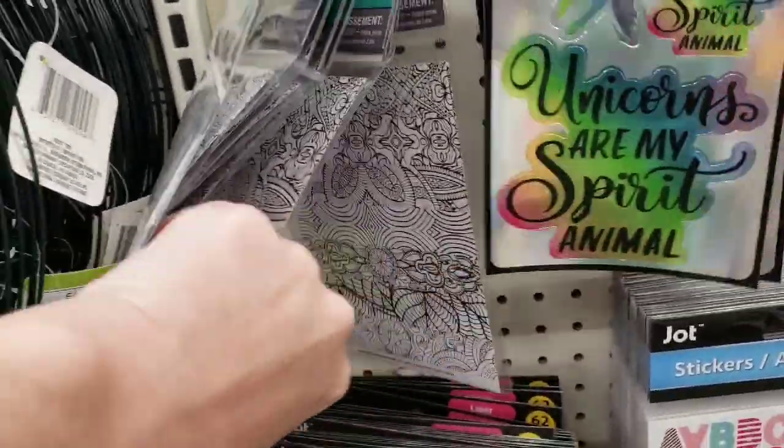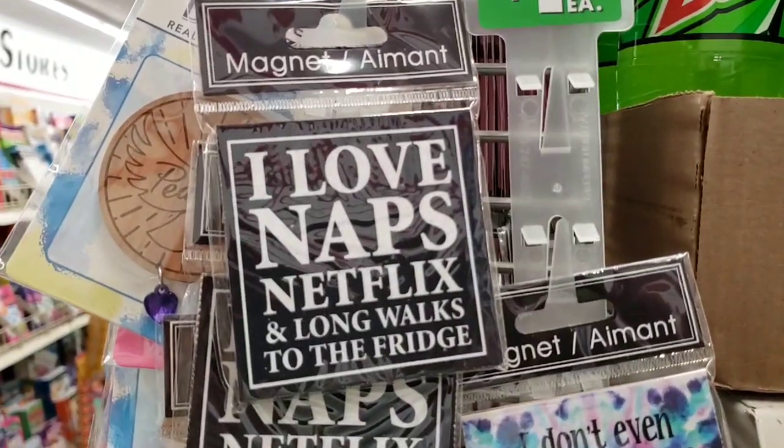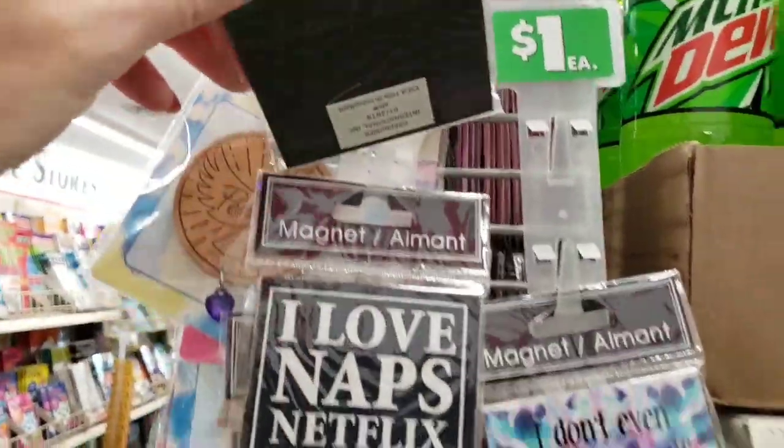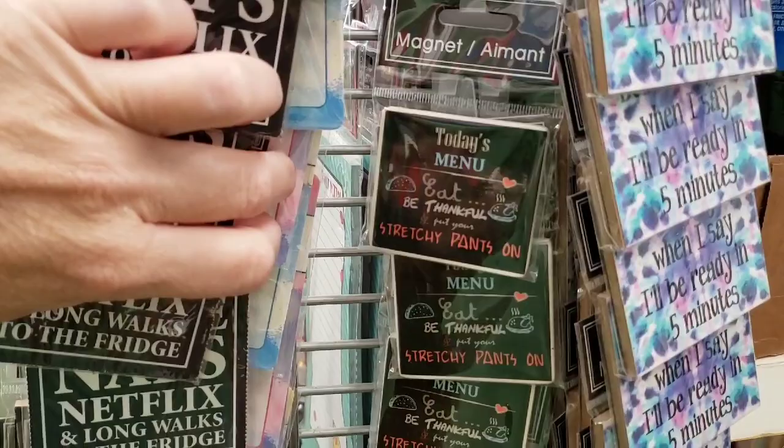Here's some more stickers by Jot — you get 14 of them. I think I would get a headache trying to color those in, those are really, really tiny lines. But they had different ones to choose from. Look at this magnet: 'I love naps, Netflix, and long walks to the fridge.' Too cute.